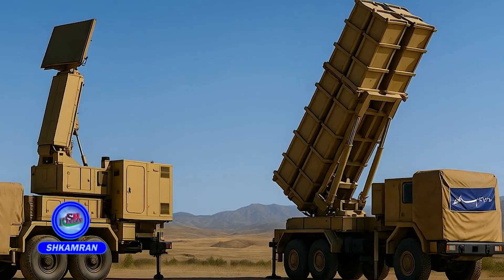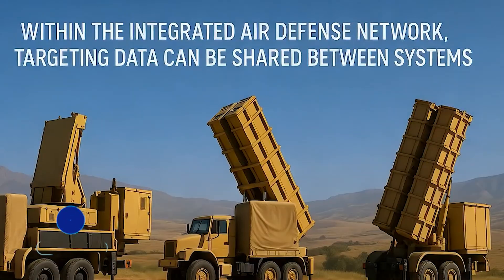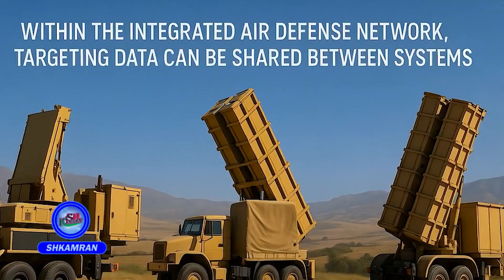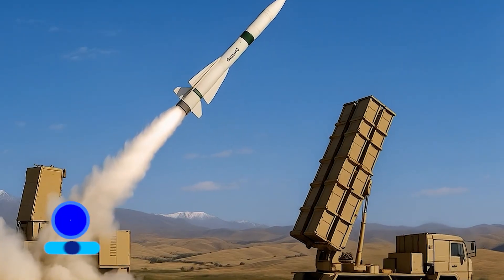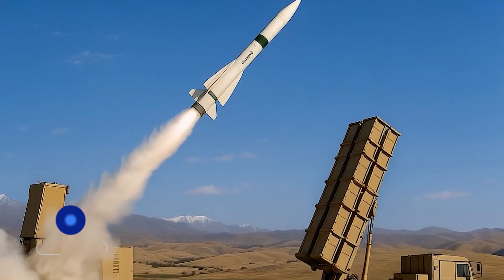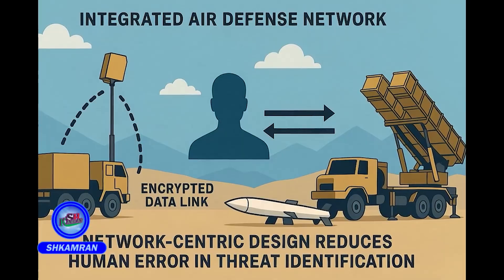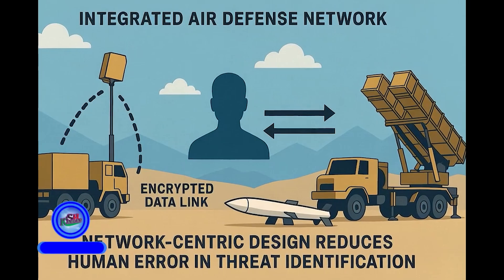The system is fully network-centric and connects with other Iranian air defense systems. Within the integrated defense network, target data can be shared across platforms, improving coordination, response time, and comprehensive airspace coverage. Data is transmitted through encrypted links for security. Network integration significantly reduces human error and threat recognition time.